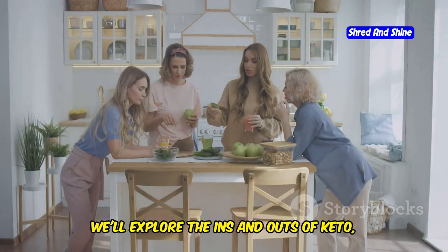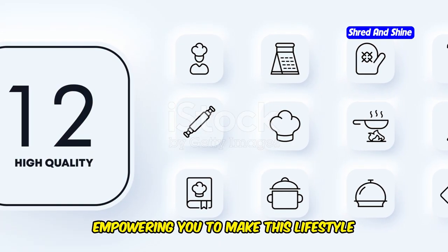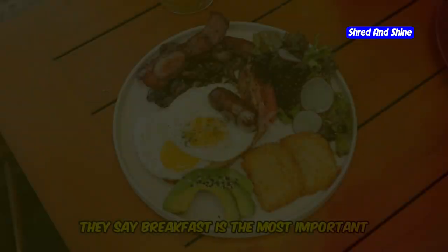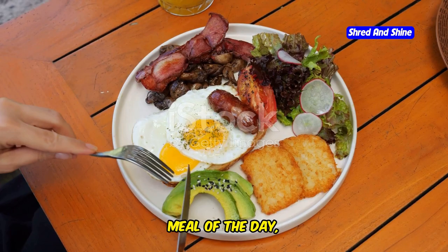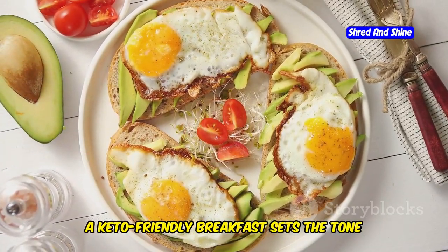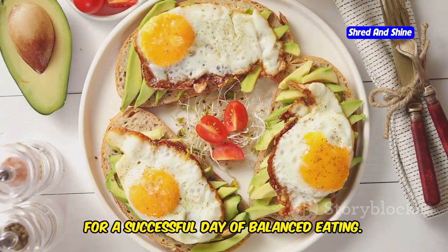Together, we'll explore the ins and outs of keto, empowering you to make this lifestyle your own. Let's dive in and discover the delicious world of custom keto. They say breakfast is the most important meal of the day, and on a custom keto diet, it's no different. A keto-friendly breakfast sets the tone for a successful day of balanced eating.